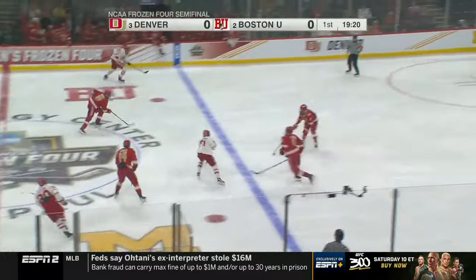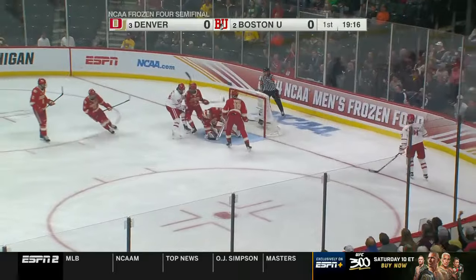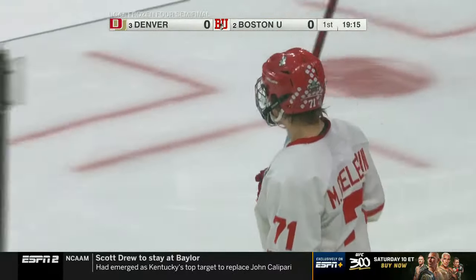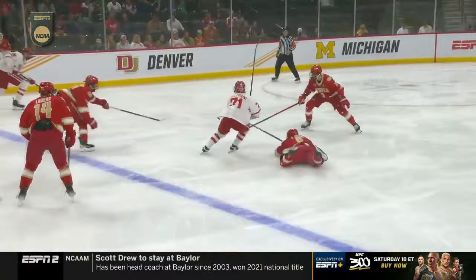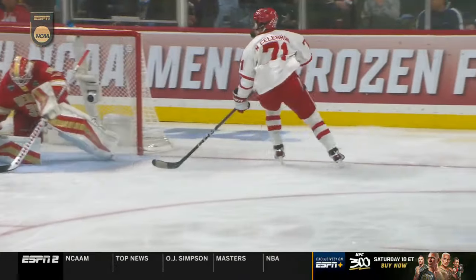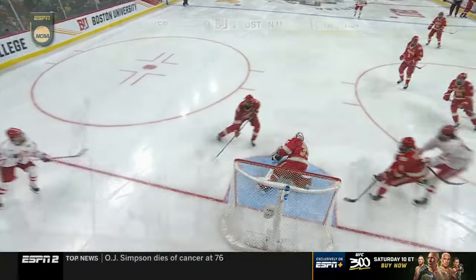Sabrian nicked up a bit. Here comes Macklin Celebrini, he's to the net — Celebrini, and a big save by Matt Davis. Well, that didn't take long, Colby, for number 71 to show his flash. See the awareness — he draws a couple of bodies to him, and it's that quick puck movement over to Shane Lachance. And these guys have been good together all year; they read off each other well.